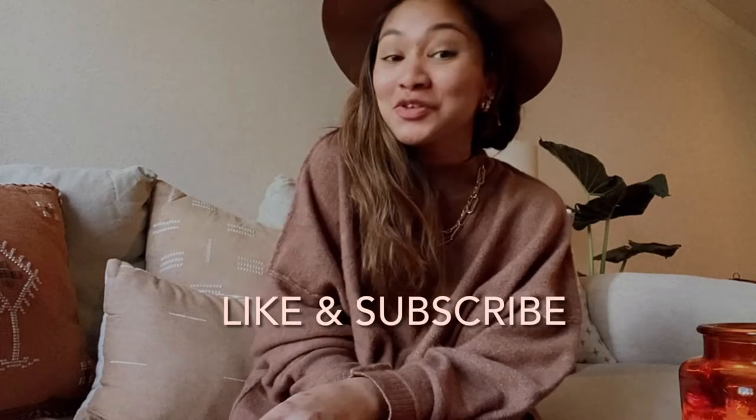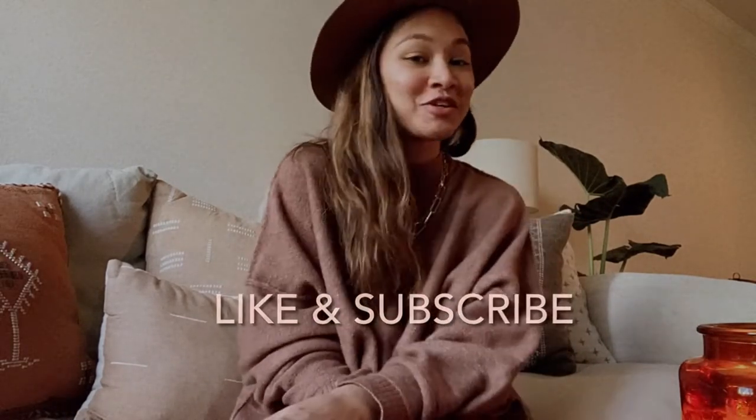Hi everyone, welcome back to my channel. I'm Jeanette and this is Janico Home. Today we're going to be jumping right into the video and I'm going to be showing you dinnerware under $35 that you can get from HomeGoods, Target, and one little piece from Anthropologie. I hope you stay tuned — please like this video and subscribe for more videos to come.